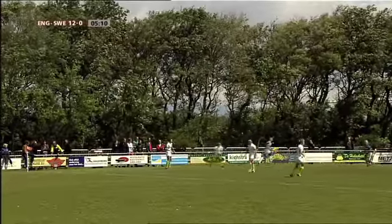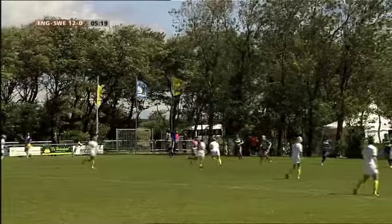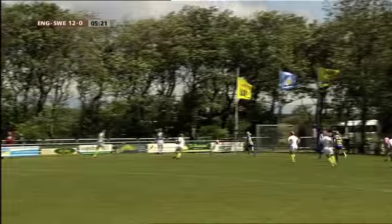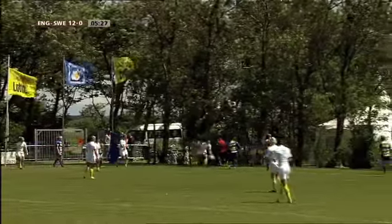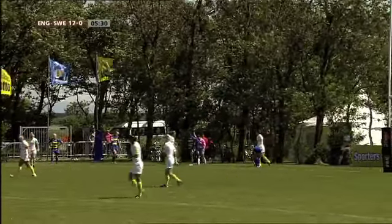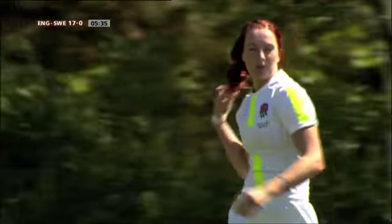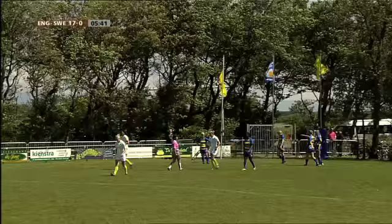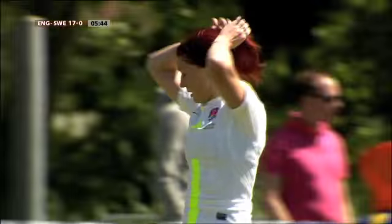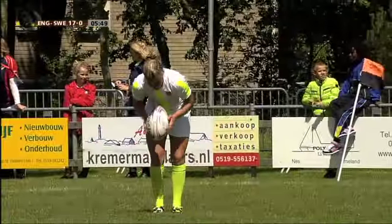Dat is ook een kunstje bij het zevenrugby: je probeert je tegenstander fouten op te dringen, waardoor je dan plotseling balbezit krijgt. Dan kun je kiezen: ga ik links of ga ik rechtsaf? Twee tegen één. En dan wordt het toch slecht getackeld, want je ziet wat daar gaat gebeuren. Er staan drie Zweedse vrouwen en die worden uiteindelijk door twee Engelse vrouwen afgetroefd. En dat is de try-scoorder. 17-0 dus inmiddels voor Engeland.